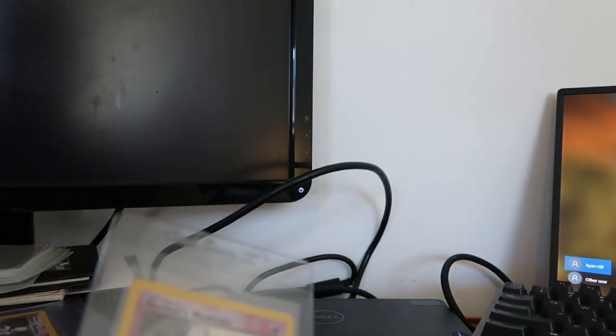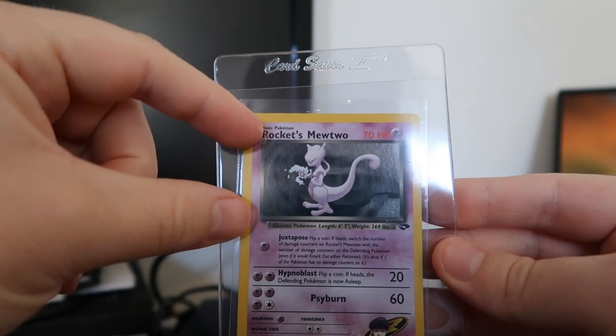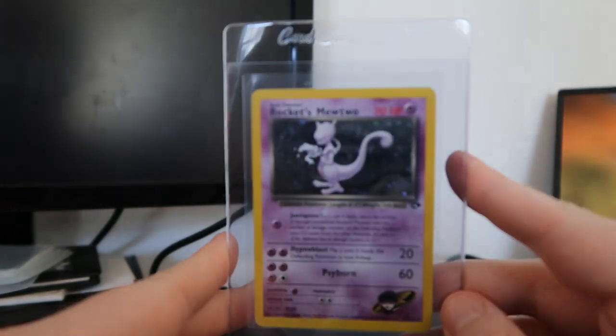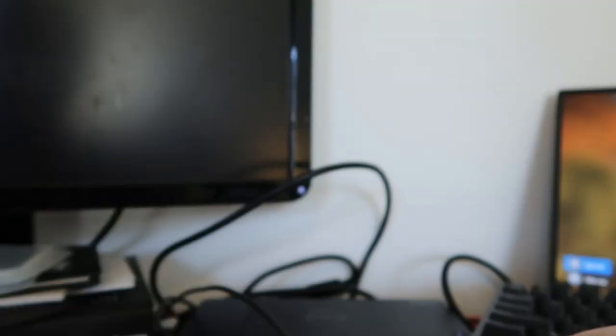Giovanni's Nidoking starts the next pile — should be a lot of Rocket cards in this. There's Rocket's Mewtwo, which is interesting because the holo pattern on this card is a lot shorter due to the three attack types, which someone told me was the first card to have three attack types across it, making the holo area smaller. That's why I got a bunch — I need to get this one in a nine before I can't afford it.